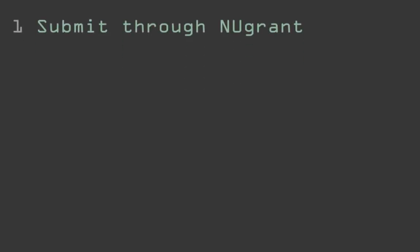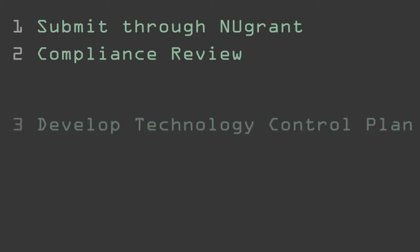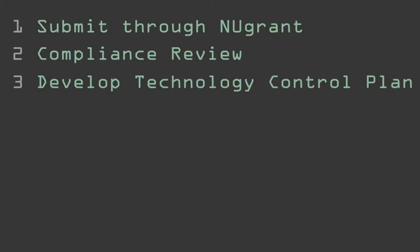Let's recap the steps Sally went through. First, she submitted a proposal through NewGrant. Next, her proposal was reviewed by the Export Management and Compliance Program for export control risks. Then, Sally and the EMCP worked together to develop a technology control plan for securing sensitive equipment and data in her lab.